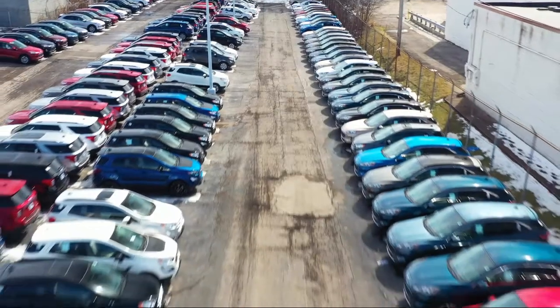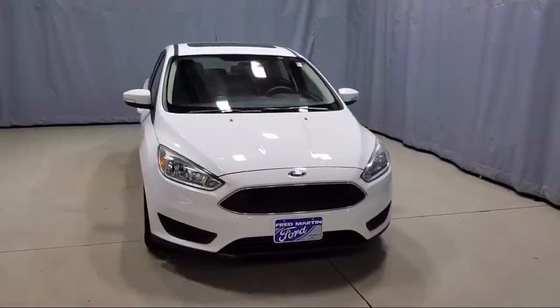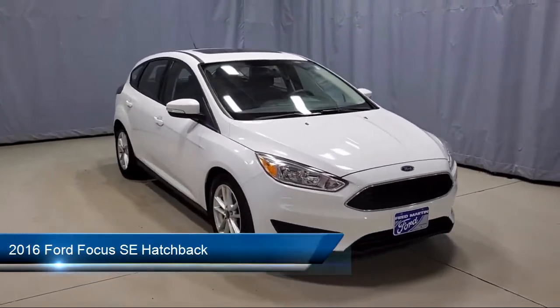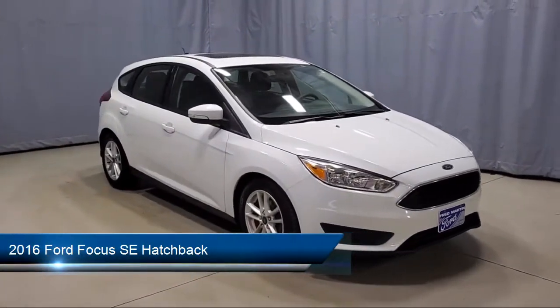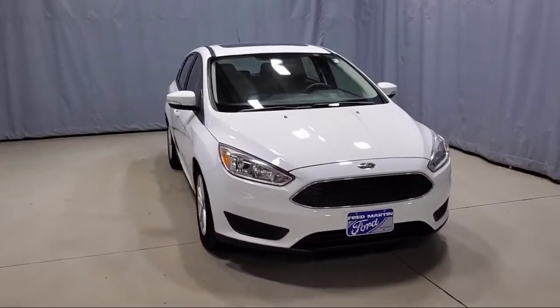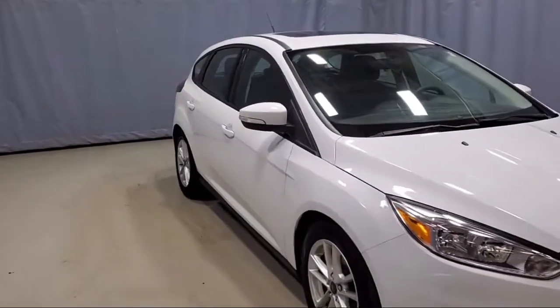Welcome to Fred Martin Ford and here's a look at another one of our great vehicles from our inventory. It comes equipped with smart device integration, rear view camera, tire pressure monitoring system, alloy wheels, fully automatic headlights, and keyless entry.